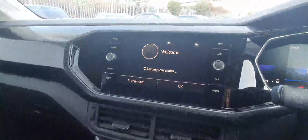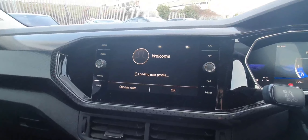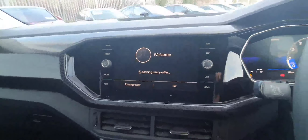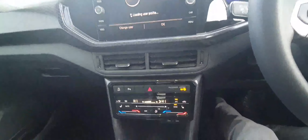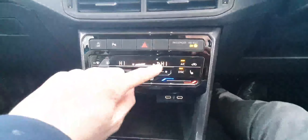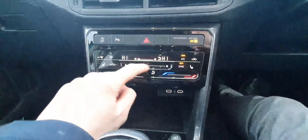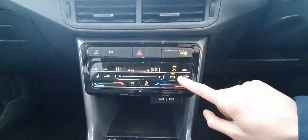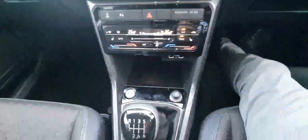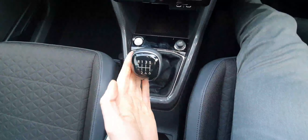Over here on the left-hand side is the infotainment system itself. This is where we control the likes of our radio, Apple CarPlay, Android Auto, and Bluetooth connectivity for streaming music and for phone calls. Below that is the climate control system — it's all fully digital and fully touch. You slide your finger to increase and decrease fan speed, touch for front heated seats, and touch and slide for the climate control. Below that is the six-speed manual gearbox.